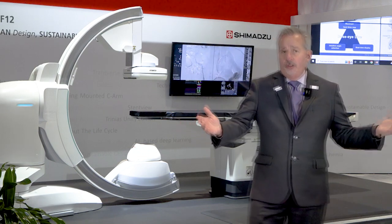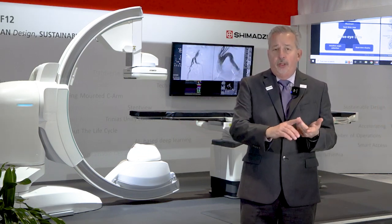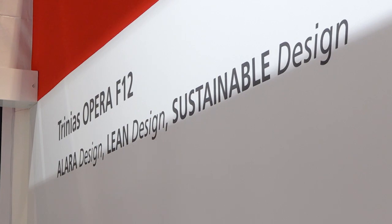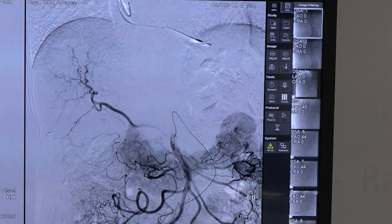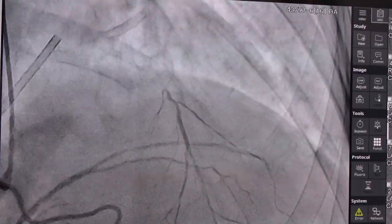The key principles behind the Trinius with Score Opera include three design principles: the Alera design, the lean design, and the sustainability design. For Alera design, we've added new image processing that uses an AI filter in order to improve image quality, increasing image quality and lowering dose.